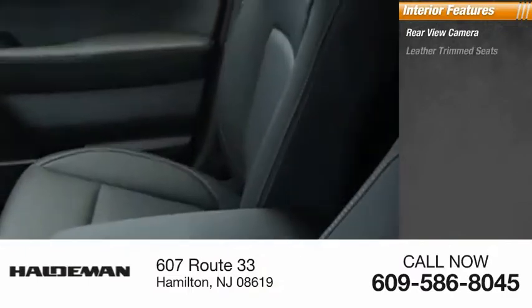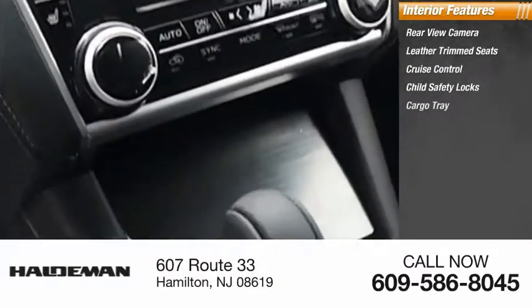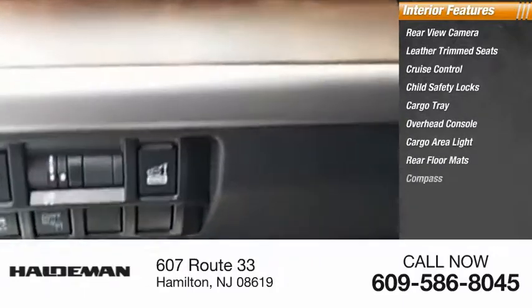Inside you'll find a rear view camera, leather trim seats, cruise control, child safety locks, cargo tray, overhead console, cargo area light, rear floor mats, and compass.